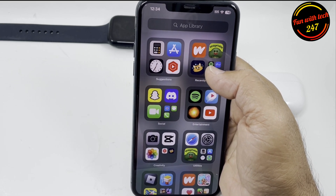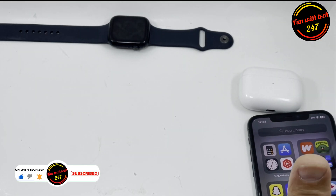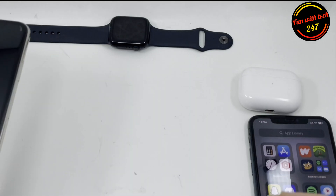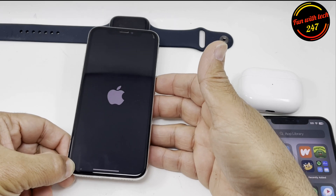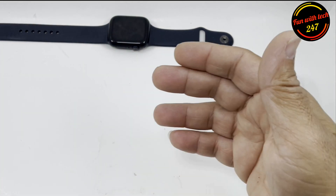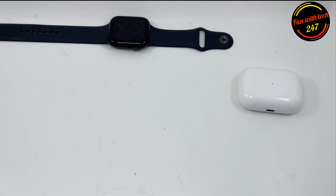And battery percentage stuck on charging — I'll explain that in a second. So this is an iPhone 11 and it's stuck on the logo for half an hour and it's not booting up after I updated to iOS 17. That's issue number one.